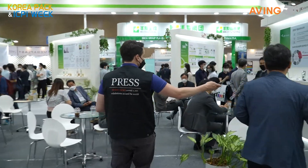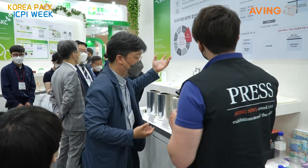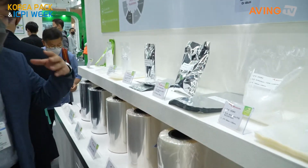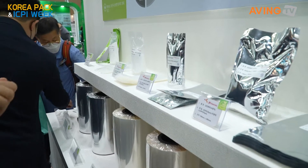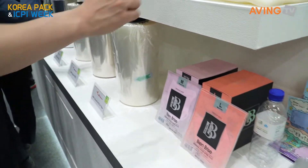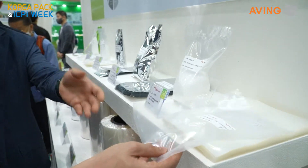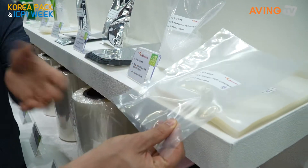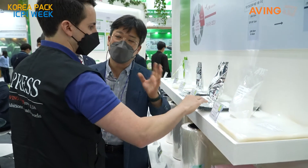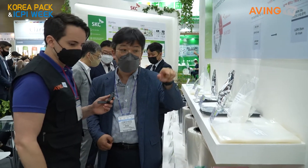First of all, I would like to introduce this polyethylene film — bi-axially oriented PE. This material's special point is that it is just one single layer of PE film. So this PE film has very good recyclability. Other PE films cannot be recycled because they are composed of many kinds of other layer materials. So that is the key point.